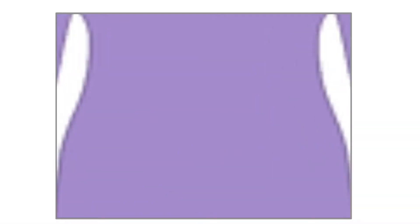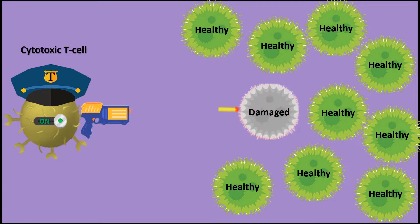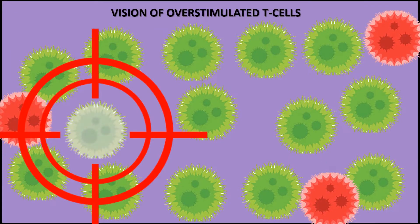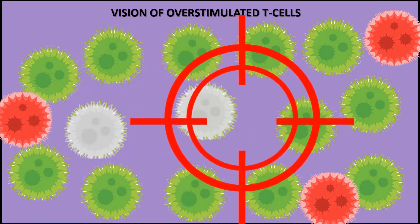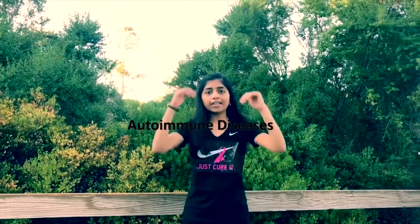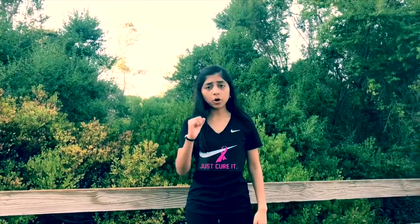Our body's security patrol is made up of guards called cytotoxic T cells, which are white blood cells specially designed to detect and kill damaged cells. But our T cells are not perfect — sometimes they're overstimulated and attack healthy cells without properly identifying whether they pose threats. This leads to the rise of autoimmune diseases like type 1 diabetes, in which a person's own immune system attacks their cells and tissues.